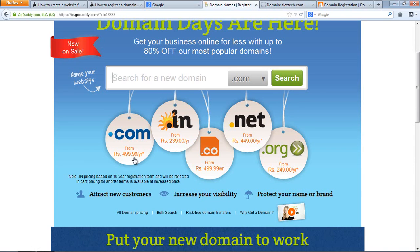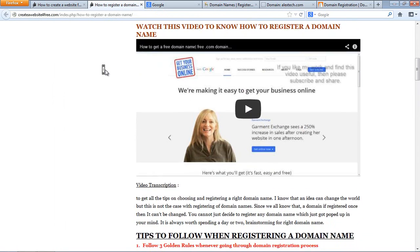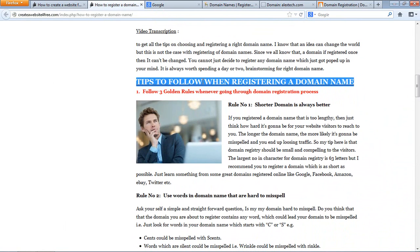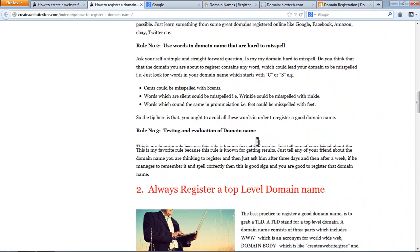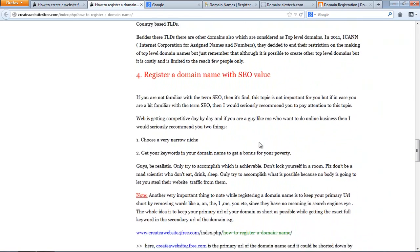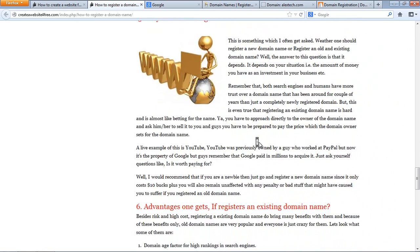So BigRock is about $11.99–$12.50 US dollars, while GoDaddy is around $4.99 — roughly $10 US dollars. If you register on GoDaddy right now you could be saving about two dollars. That's how you register a domain name. I recommend everyone visit the tips I've provided — they are very informative and worth reading before registering a domain.